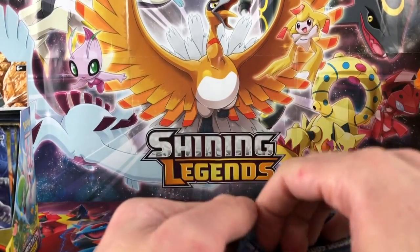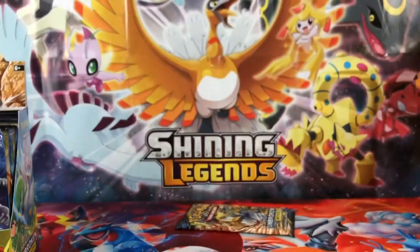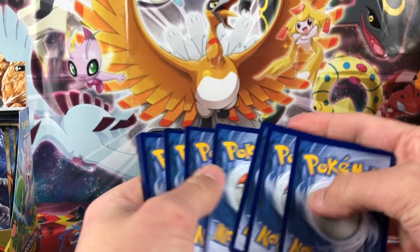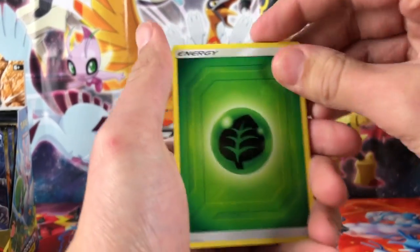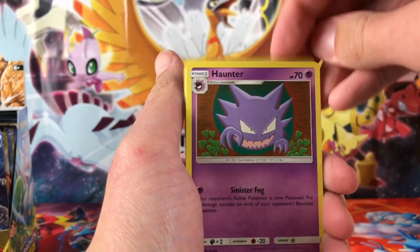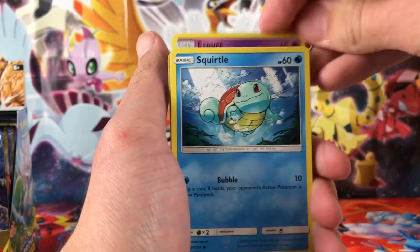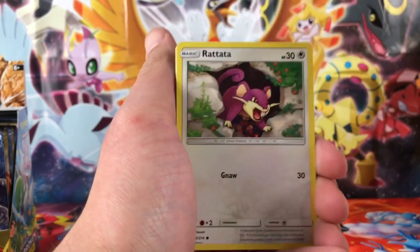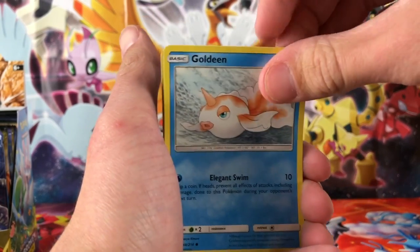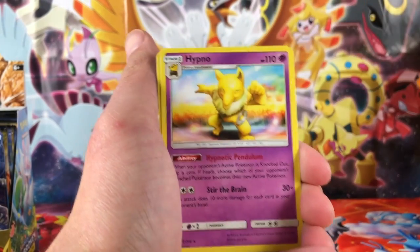Now we are on our second last pack. Still nothing too exciting so far, but we're only eight packs in, so still bound for some good pulls later on. We got a Leaf Energy this time, Ultra Forest Kartenvoy, Dustox, Haunter, Espurr, Squirtle, Rhyhorn, Rattata protecting his berries in his cave, and Goldeen. The reverse is Triple Acceleration Energy, and the final card is Hypno Regular Rare.